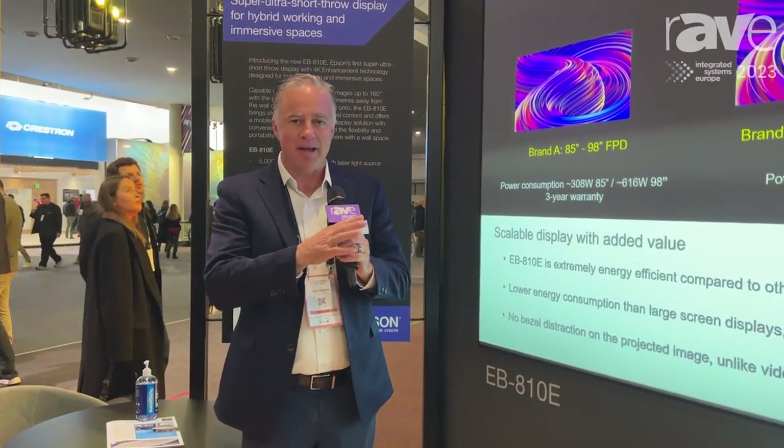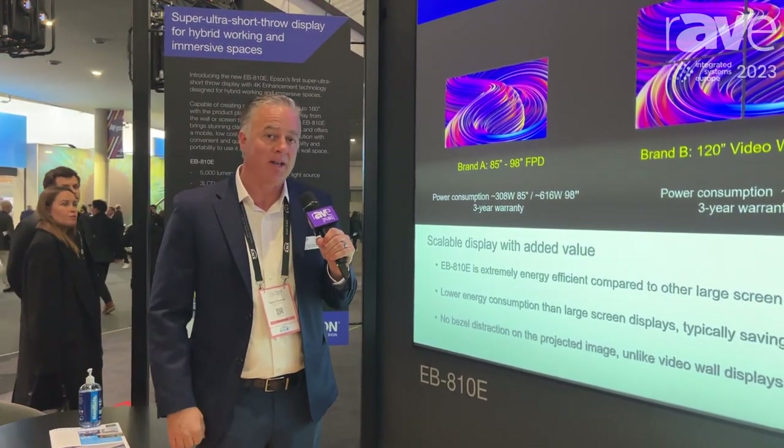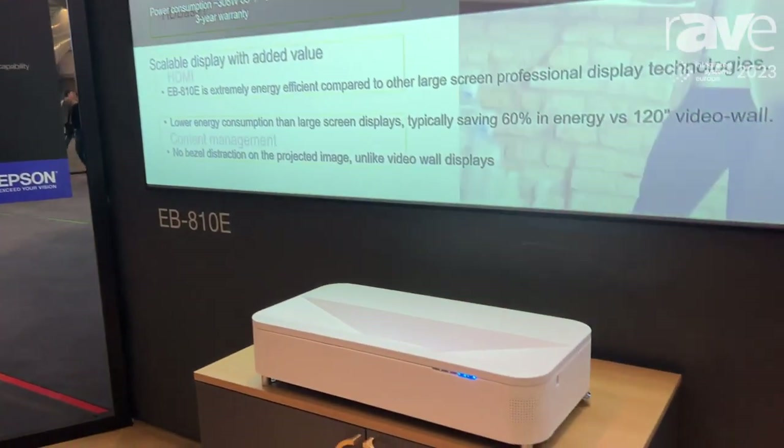Hi, this is Gavin Downey, Group Product Manager with Epson America. I'm here in Barcelona at ISC and we're announcing the EB810E, an incredible new projector.